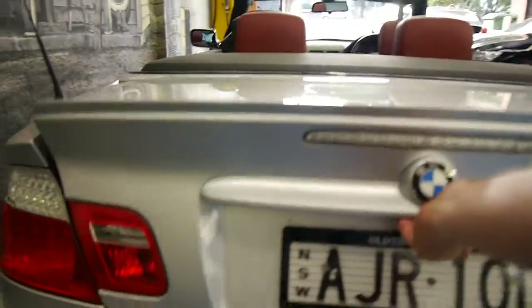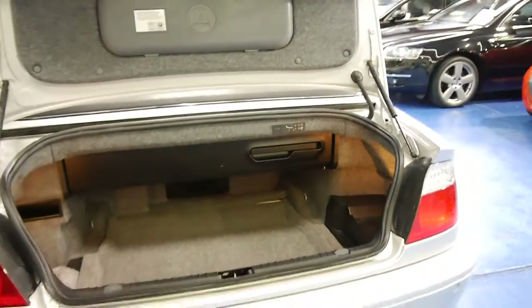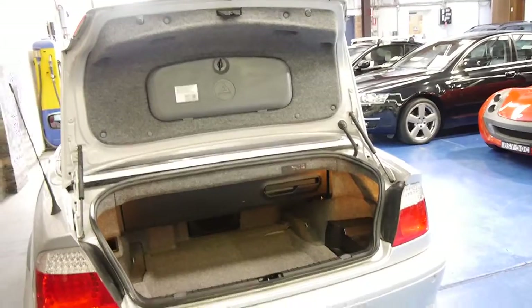It looks like it's got premium plates and it has rear parking sensors. The three litre six cylinder petrol engine is easily one of the best sounding BMW engines.